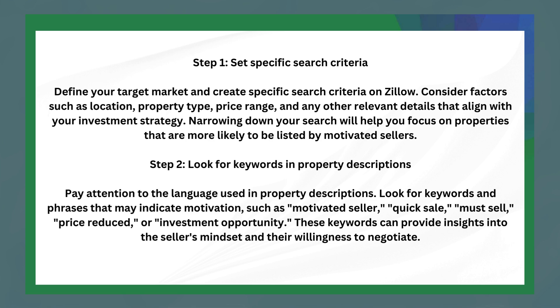The next step is to look for keywords in property descriptions. Pay attention to the language used in property descriptions. Look for keywords and phrases that may indicate motivation, such as motivated seller, quick sell, must sell, price reduced, or investment opportunity. These keywords can provide insights into the seller's mindset and their willingness to negotiate.